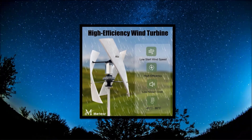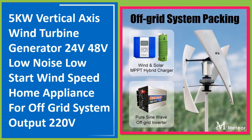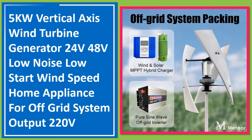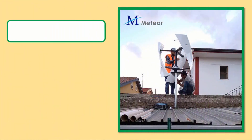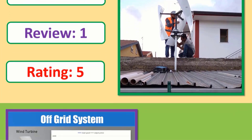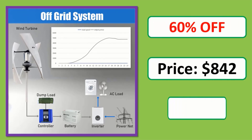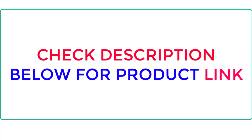Number 1: 5kW vertical axis wind turbine generator, 24V, 48V, low noise, low start wind speed, home appliance for off-grid system, output 220V. Orders, review, rating, percent off, price — link in description. Check description below for product link.